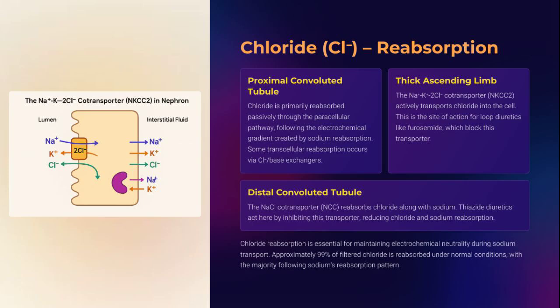Where sodium goes, chloride follows, loyally restoring electroneutrality. In the PCT, chloride slips in passively. In the thick ascending limb, NKCC2 co-transporters actively bring in sodium, potassium, and chloride together. The DCT uses NCC co-transporters, the very targets of thiazide diuretics. Chloride may seem like sodium's shadow, but its role in acid-base balance and osmolarity is anything but secondary.